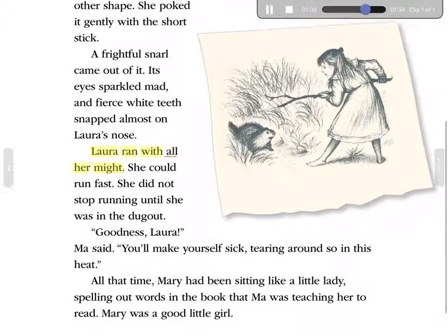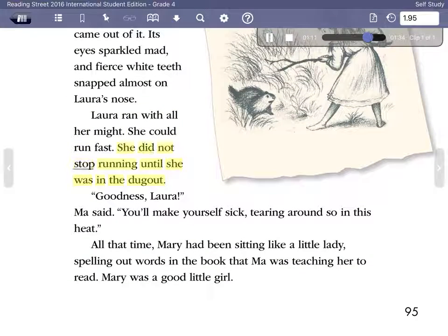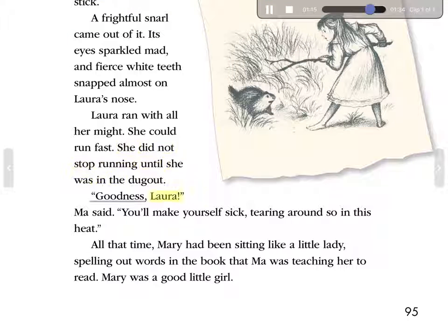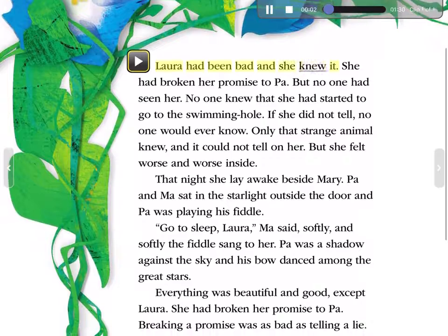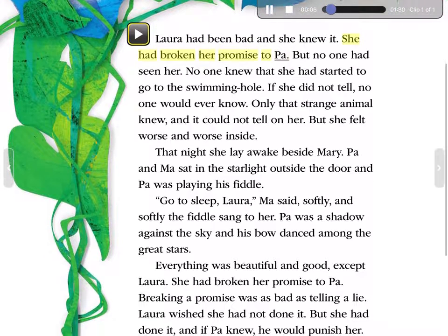Laura ran with all her might. She could run fast. She did not stop running until she was in the dugout. 'Goodness, Laura,' Ma said, 'you'll make yourself sick, tearing around so in this heat.' All that time, Mary had been sitting like a little lady, spelling out words in the book that Ma was teaching her to read. Mary was a good little girl. Laura had been bad, and she knew it. She had broken her promise to Pa. But no one had seen her. No one knew that she had started to go to the swimming hole. If she did not tell, no one would ever know. Only that strange animal knew, and it could not tell on her. But she felt worse and worse inside.